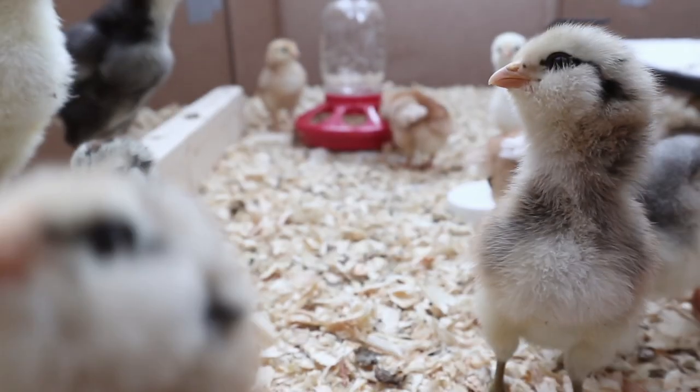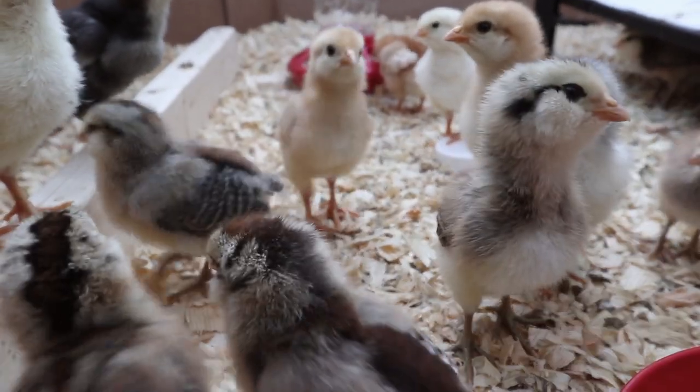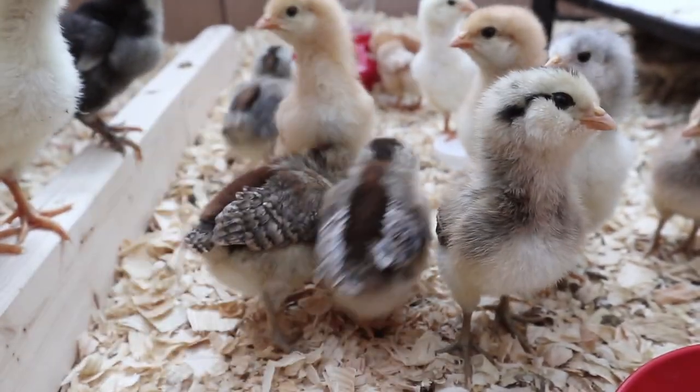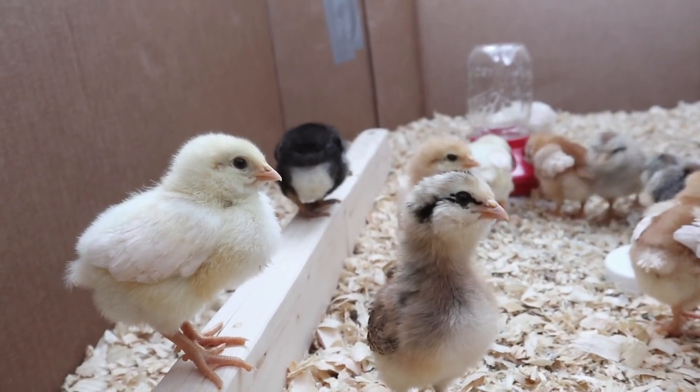They've just started becoming more comfortable with us. Every time we feed them we call to them so that they know our voices and they're just starting to recognize that when we call them that means that there is food for them.